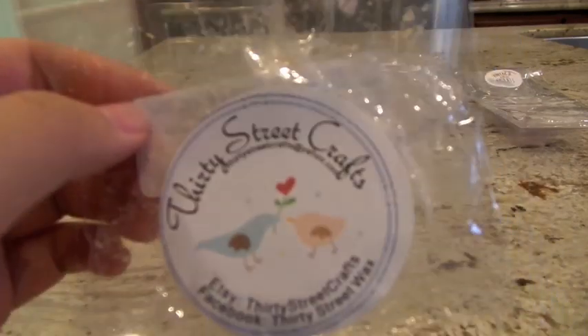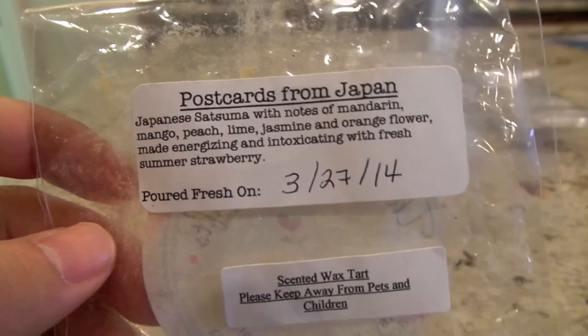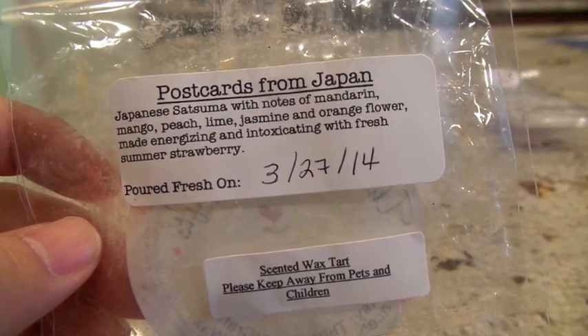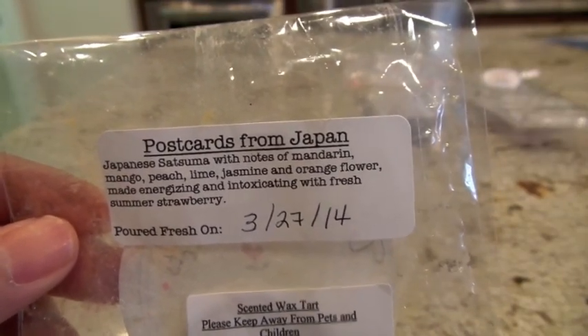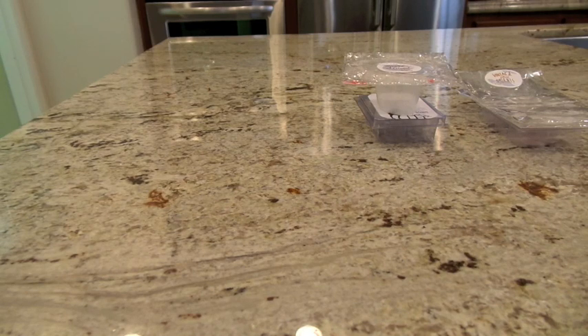The next one from 30 Street Crafts is Postcards from Japan — one of my absolute favorites from them and I don't think it gets enough love. It's got mandarin, mango, peach, lime, jasmine, orange flower, and strawberry. The standouts are the mandarin, mango, peach, and strawberry. It's a very strong, amazing fruit scent — not a single fruit overly dominates, it's a good blend of all of them. I put it in my 24-watt hot plate in the bedroom and it did so well — a good throw. Second time melting it, first time was a good throw too. Amazing scent, good throw, one of my favorites of the week. I would love for it to come back but I don't think it's gotten enough votes.